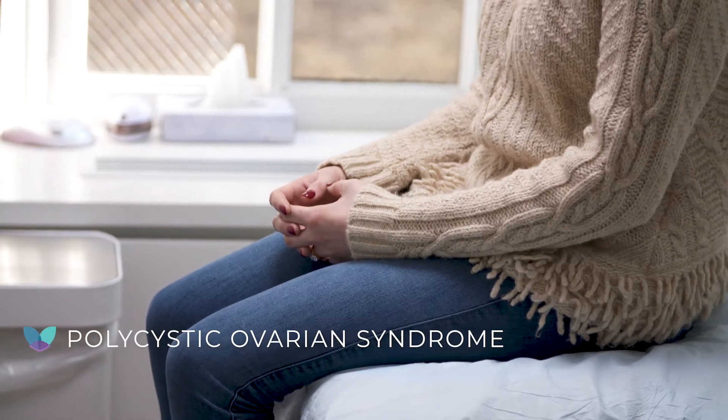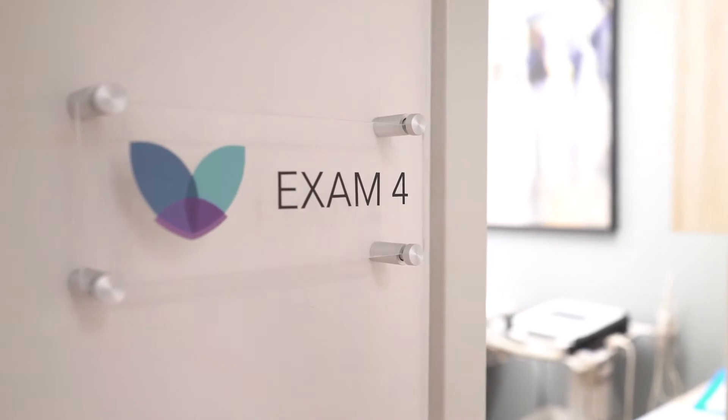Women with polycystic ovarian syndrome have abnormalities in their metabolism of androgens and estrogen. Symptoms of polycystic ovarian syndrome include abnormal menstrual bleeding.